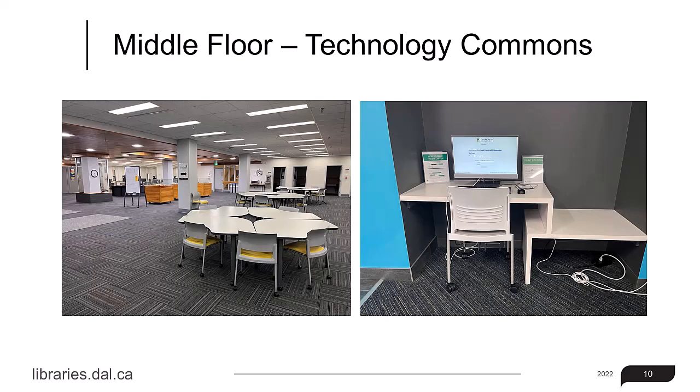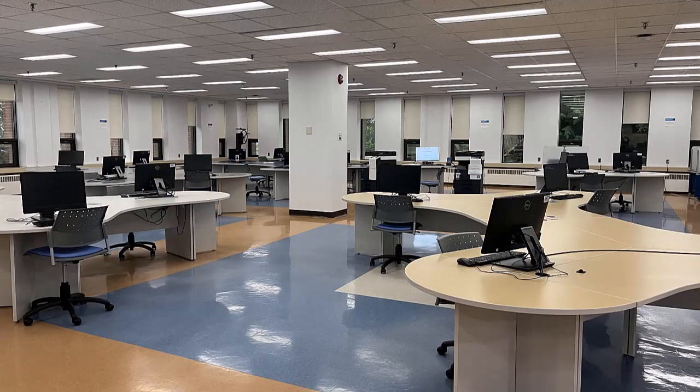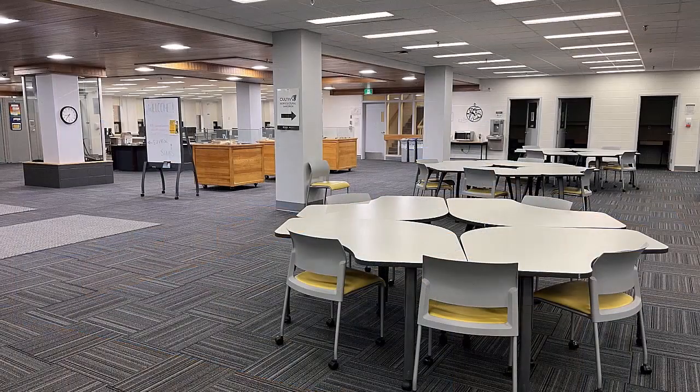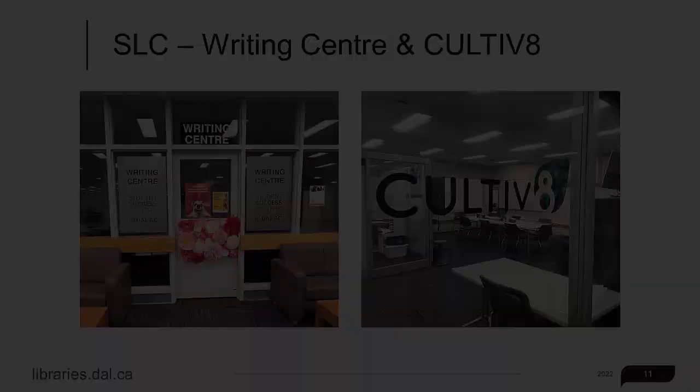Next, we'll move down the stairs to the middle level. This is where the Technology Commons is located. Here you'll find computers, a black and white all-in-one printer, scanner, and photocopier, and the Student IT Help Desk. You'll also find the Writing Center for in-person writing help, and Cultivate, part of the Nova Scotia Sandbox Project.